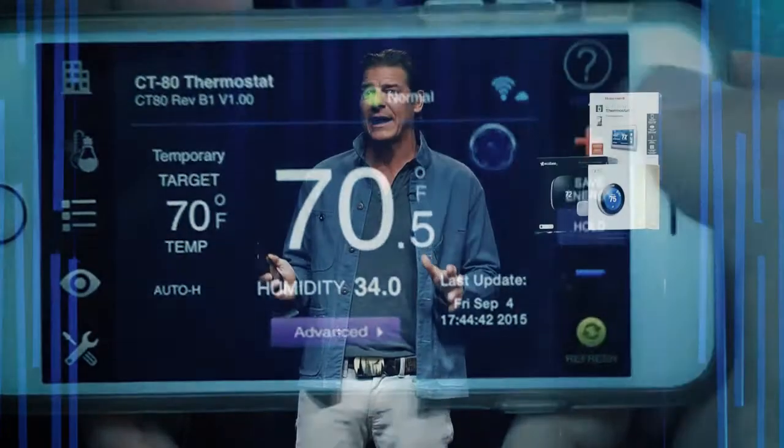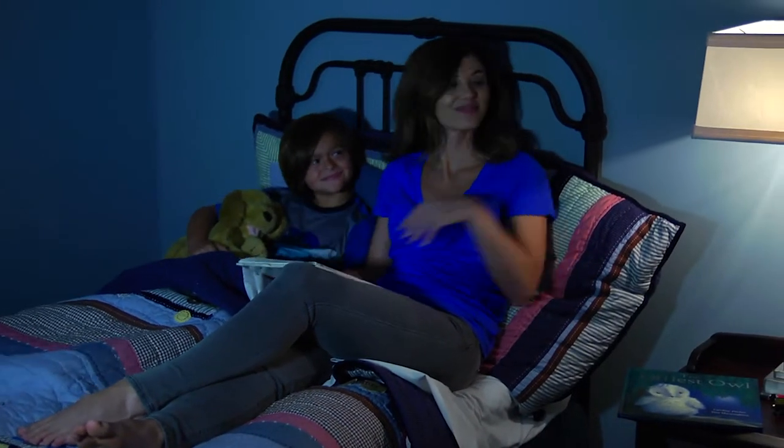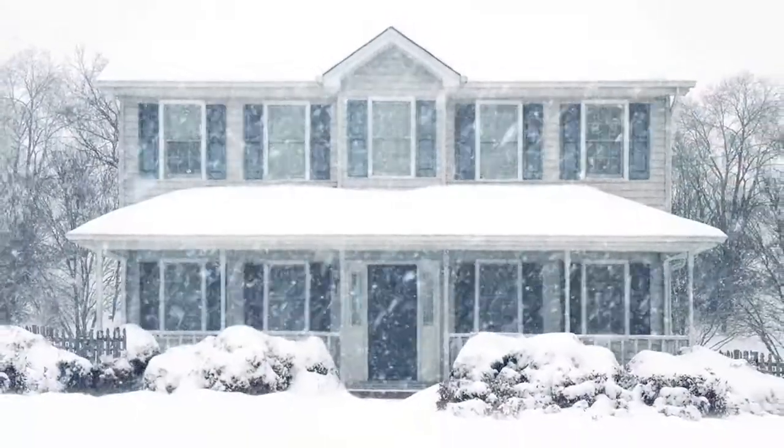Ultimately, the goal with a smart thermostat is to be able to stop touching it entirely. Eventually it will automatically raise the temperature when you wake up and start the day, lower it when it's bedtime, and automatically adjust for the seasons and more.